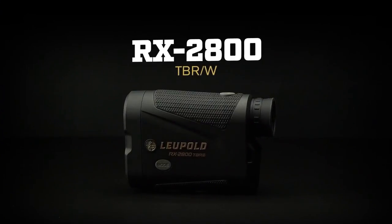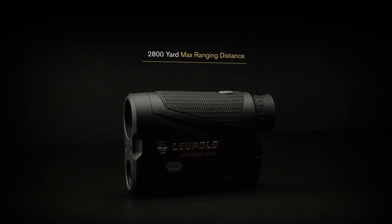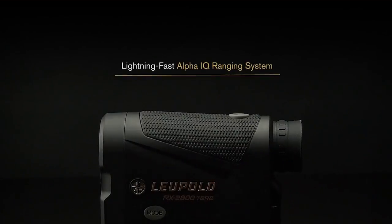We went back to the drawing board for this one and completely re-engineered it from the ground up. When you're shooting a laser beam out 2800 yards, speed and accuracy are key. So with the 2800 we created a whole new ranging engine called the Alpha IQ. It has a tighter laser beam for more accurate readings with an increased number of laser pulses, so you don't have to be nearly as steady to get a good reading.